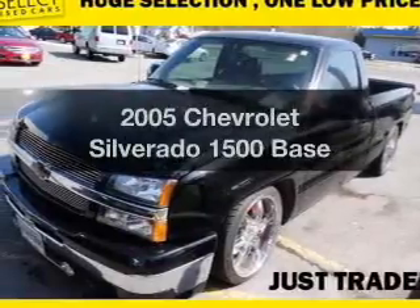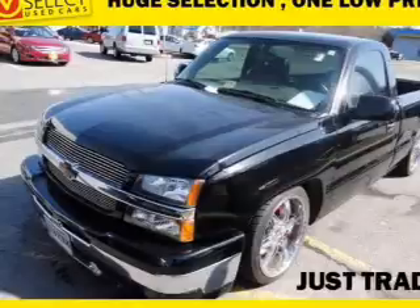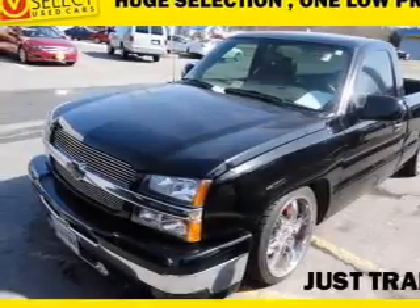Check out this 2005 Chevrolet Silverado 1500. If you're looking for an automobile with great attributes, look no further.